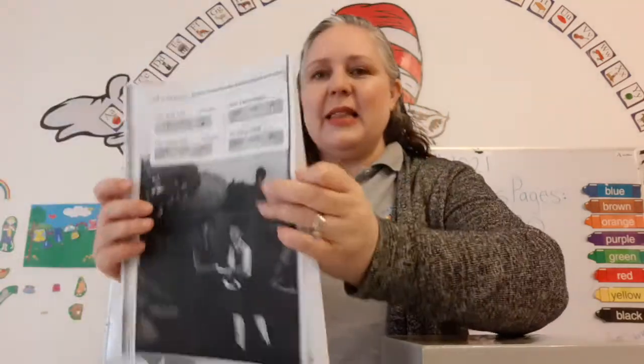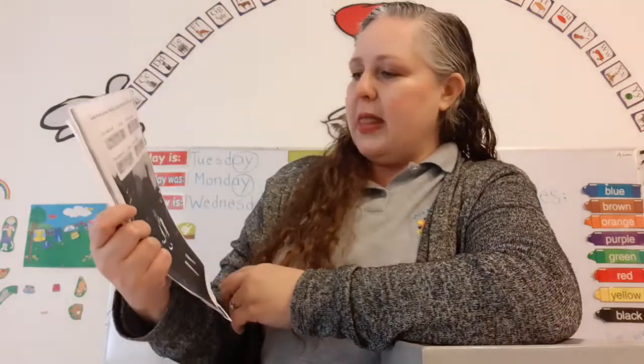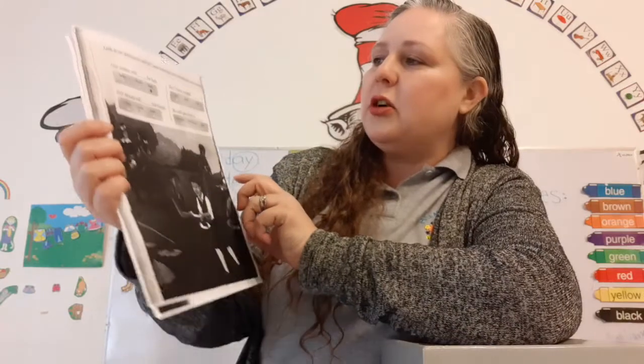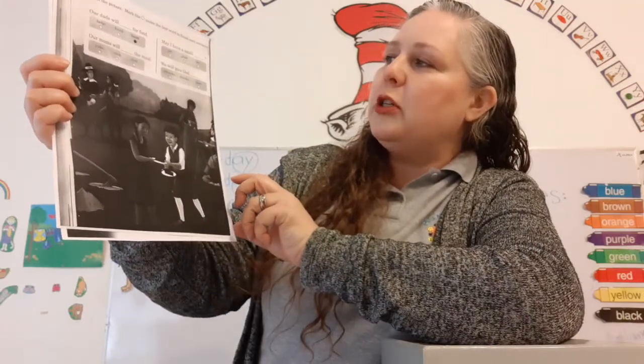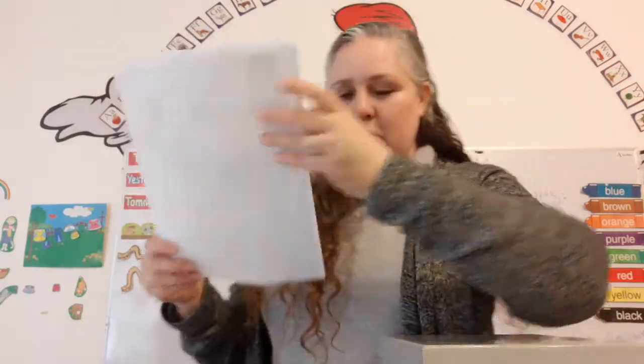Ooh, look — this is a Thanksgiving scene with the pilgrims and the native Indians! It says: look at the picture and mark the circle under the best word to finish each sentence. That is super fun! And yours is in color, so you'll see it even better. Super-duper-duper!